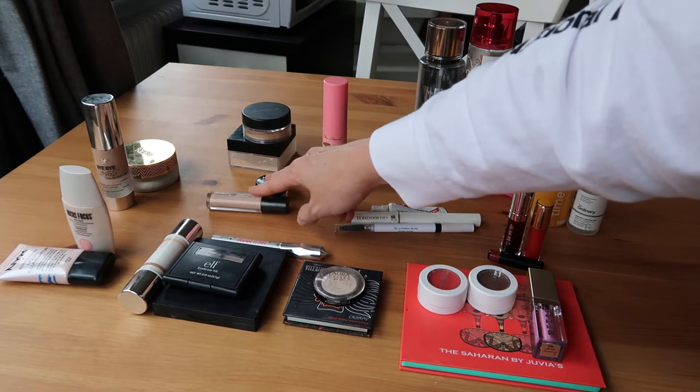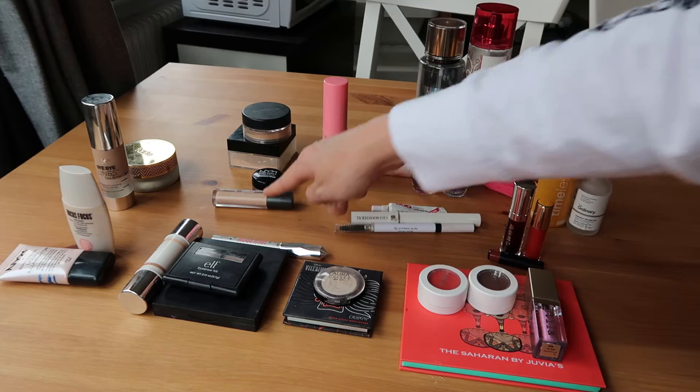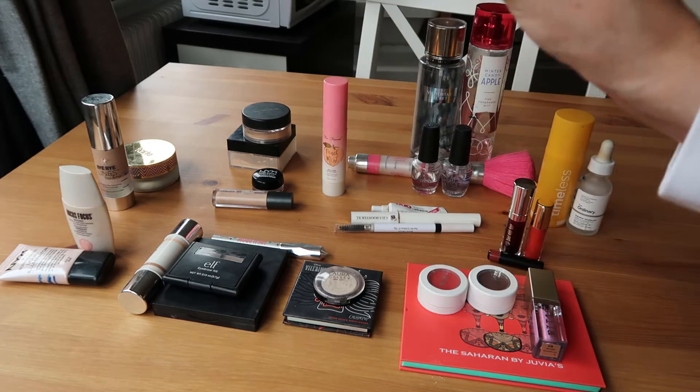Then we have two concealer products. One is more of an under-eye primer and one is the actual concealer, and I think those will work out just fine together.